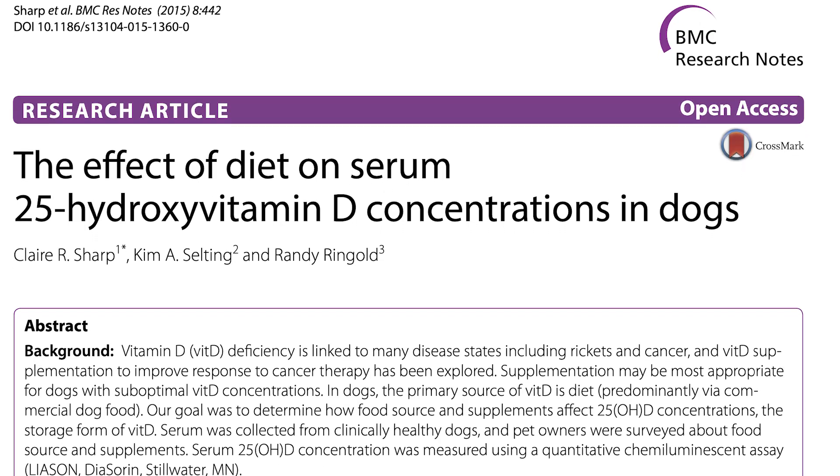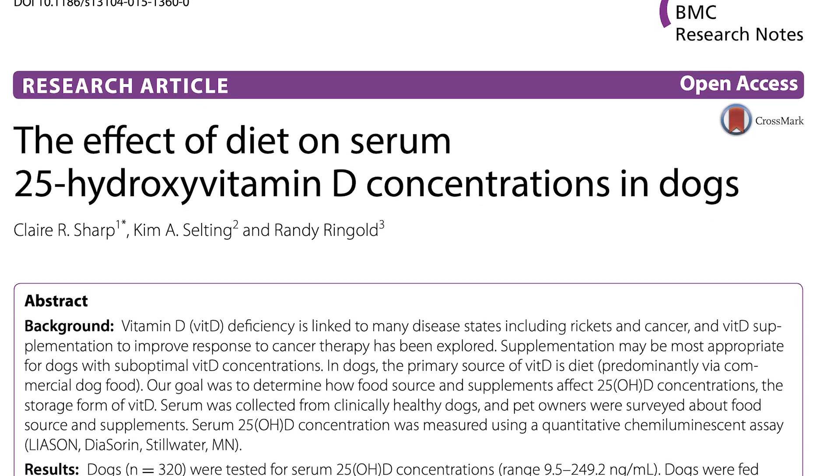This 2015 study lumped 320 dogs into three categories: they either had enough vitamin D, not enough vitamin D, or really, really low levels of vitamin D. They said that most of the dogs didn't have enough vitamin D. But like the cancer study, there was a really wide range of vitamin D levels in the dogs eating the very same foods, with a pretty significant difference in their vitamin D levels.